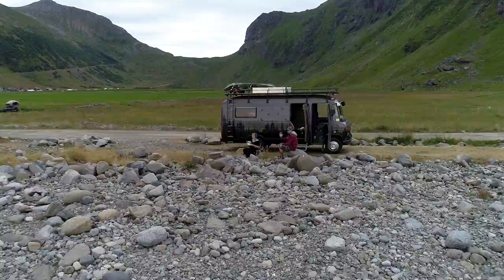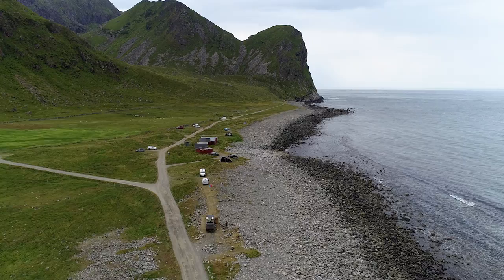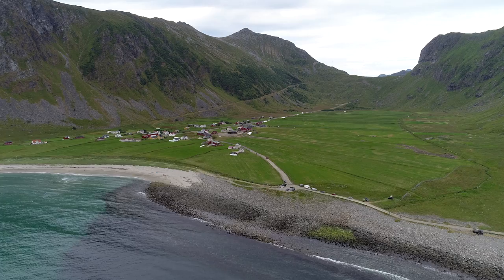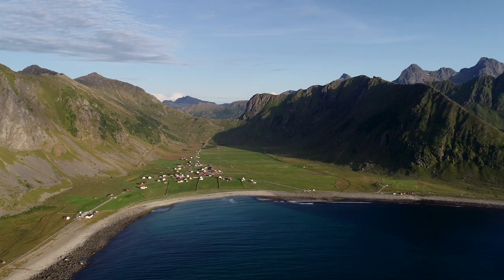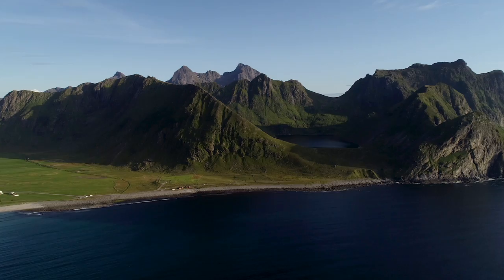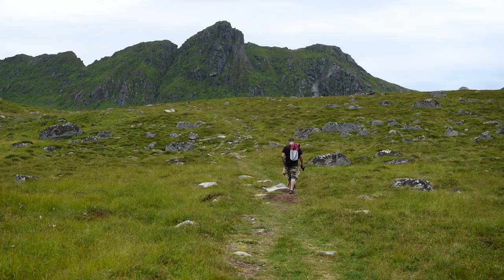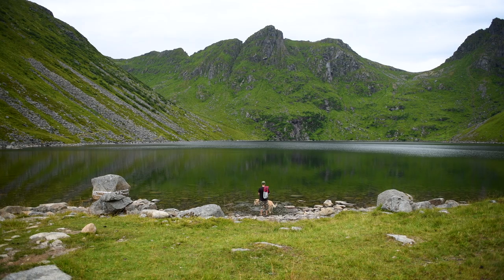We decided to stay for the night to explore and to take a hike with Baltazar. There are no free camping spots, at least not close to the sea — the price varies depending on your vehicle between 20 and 200 Norwegian crowns. The hike we took was to the mountain lake Uttalsvatnet. When we got there, we found out that it was not allowed to camp, swim, or fish there, because the village takes their drinking water from it.